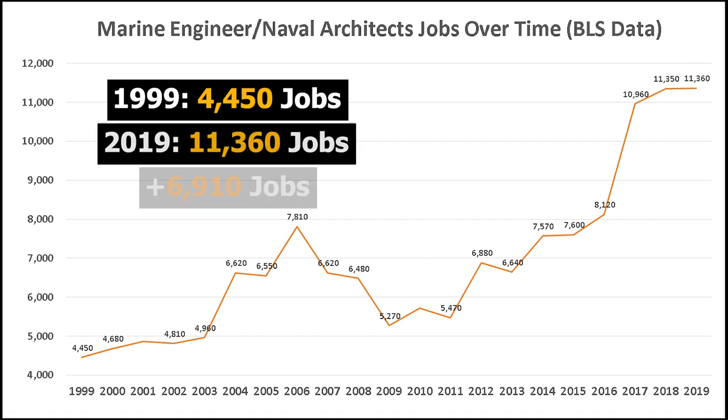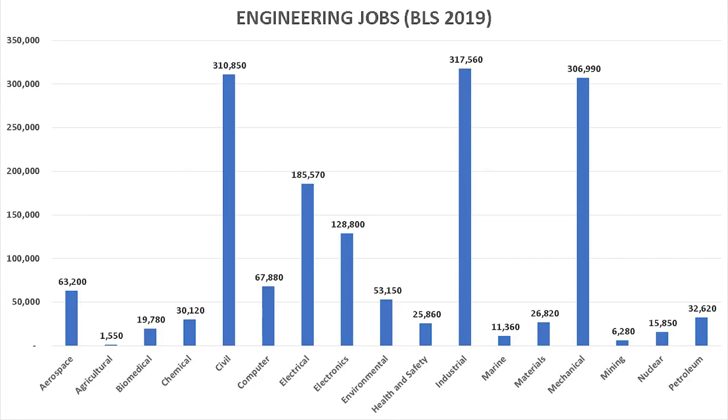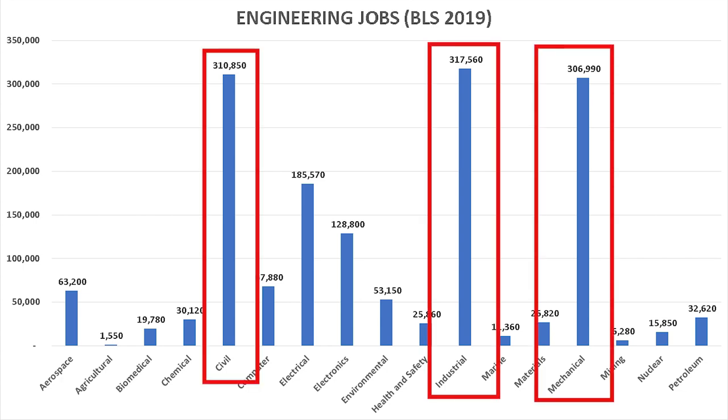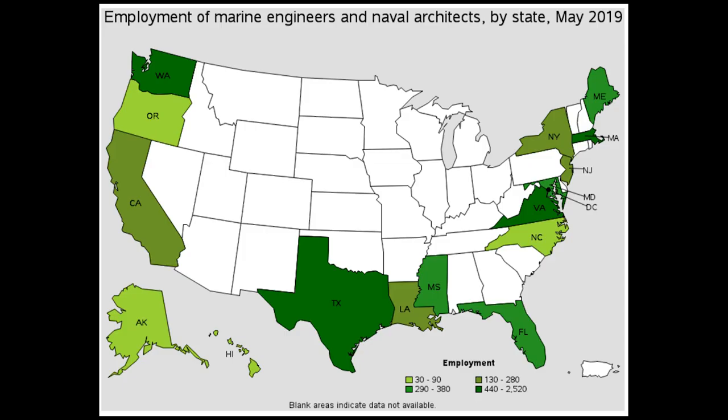Keep in mind this is a small occupation, especially compared to some of the other engineering fields. In 2019, this was the third smallest engineering field — only agricultural and mining engineering are smaller in terms of number of jobs. This field is vastly smaller than the big three: civil, industrial, and mechanical engineering, each of which has over 300,000 jobs, versus the 11,360 jobs in this occupation. Because it is a small occupation, there are many states with little to no employment opportunities.